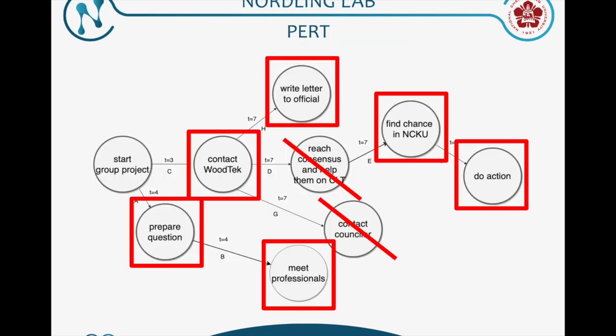These are the actions we have done. We have already contacted Wood Tech, a commercial company which is producing and promoting CLT in Taiwan. We also wrote a letter to officials and prepared some questions to meet professionals in the field. We also found some trends using CLT in NCKU.